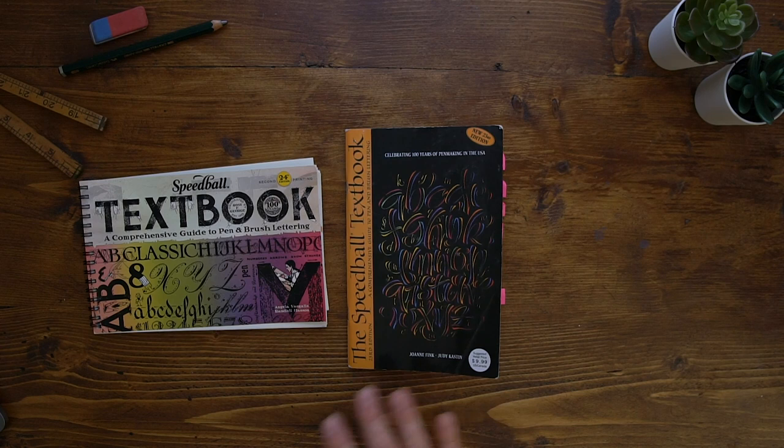You can pick these up at secondhand stores and things like that. But they're really useful — packed full of information.